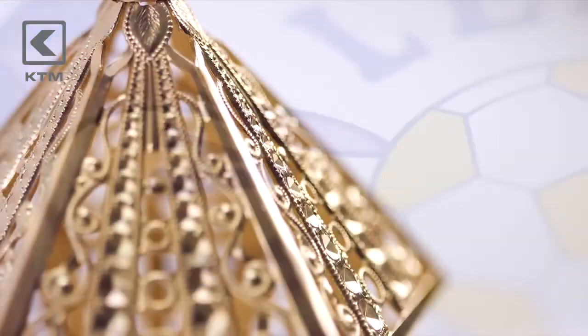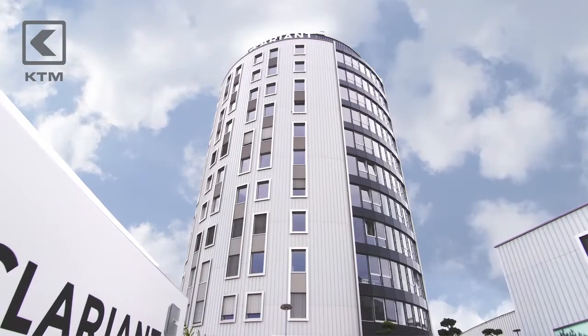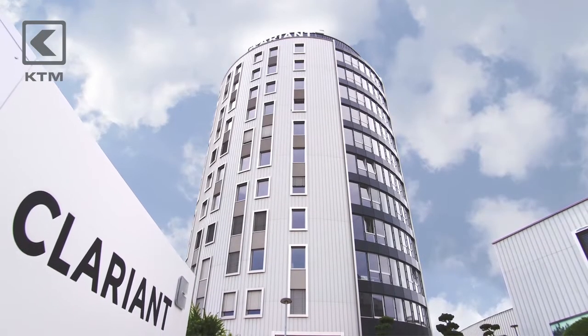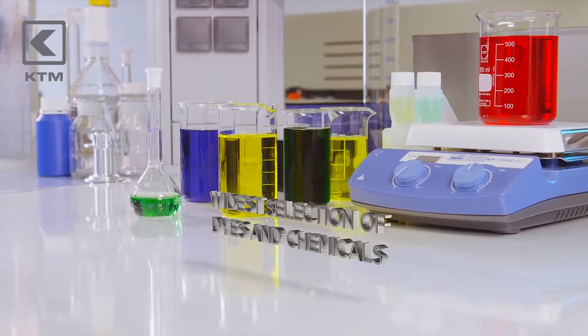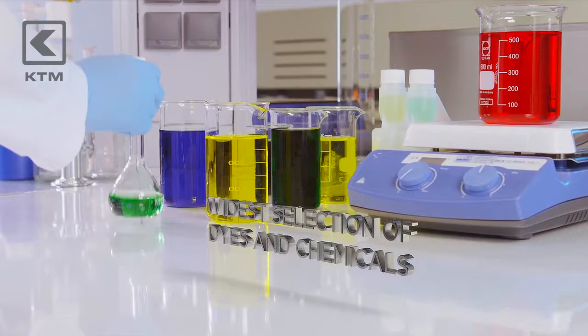An exceptional finish for exceptional products. You can see and feel the difference. Clariant is a global leader in the specialty chemicals industry, offering the widest selection of dyes and chemicals for the anodizing process, plus extensive leading-edge expertise.